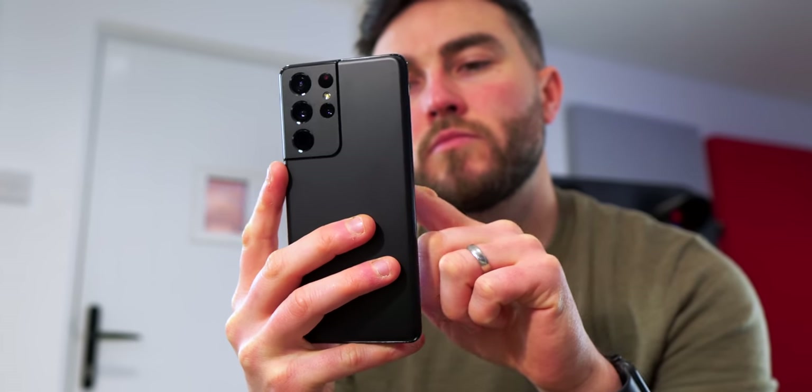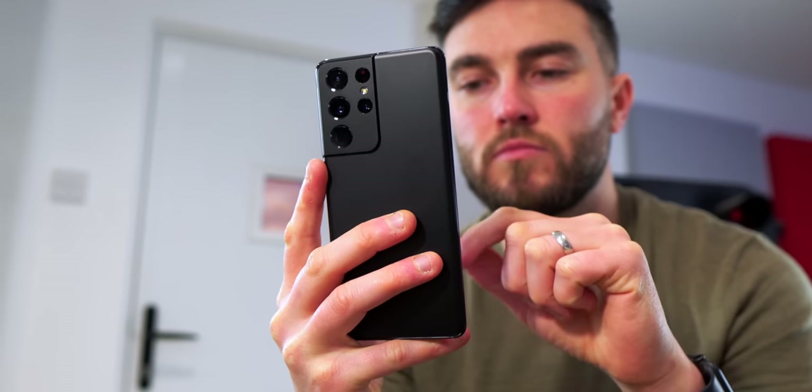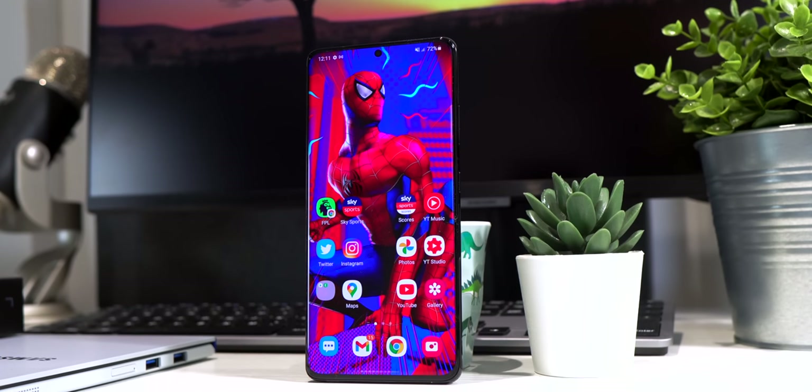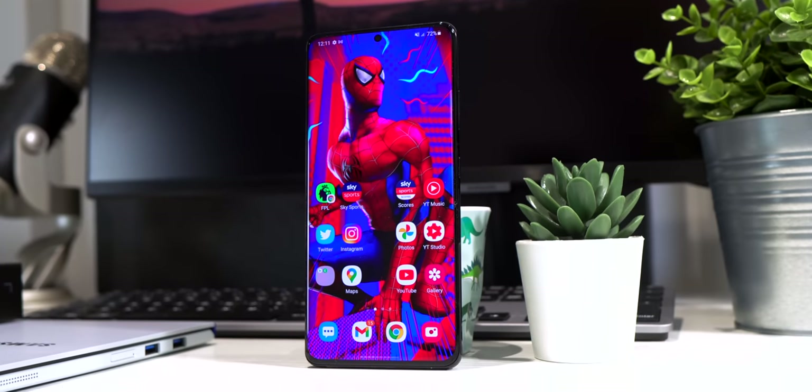Samsung dropped their latest Galaxy S21 phones just a few days ago, consisting of the expected three different models: the S21, S21 Plus, and the aforementioned S21 Ultra. I will have videos coming on both those other two models very, very soon. But right now today we're talking about the big mama, the head honcho, the big cheese — the S21 Ultra.